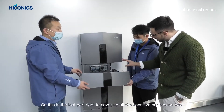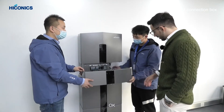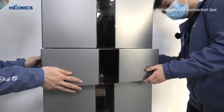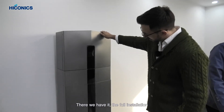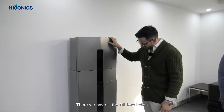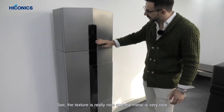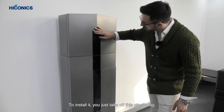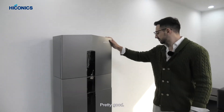This is the last part — a cover to protect all the sensitive connection boxes. There we have it: the full installation. The texture is really nice, the metal finish looks great, and after you install it you just take off the plastic bag.